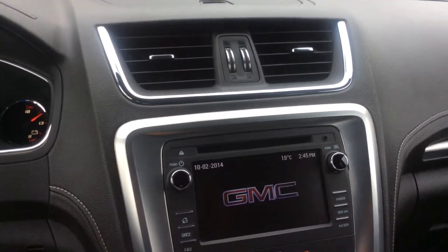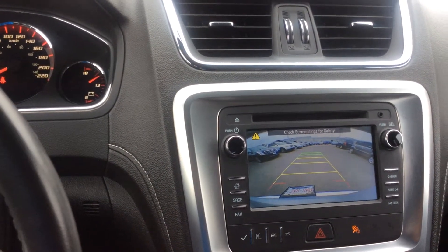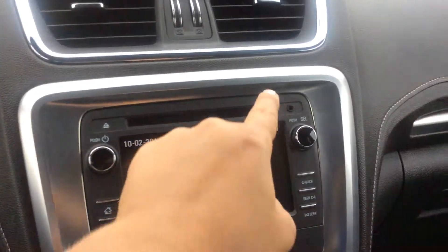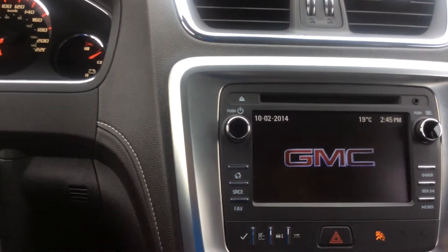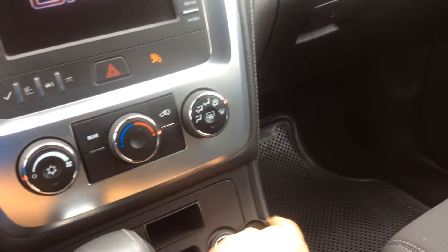We also have a backup camera. Right here we have an auxiliary input and a 12-volt power outlet, and there's another one down there.